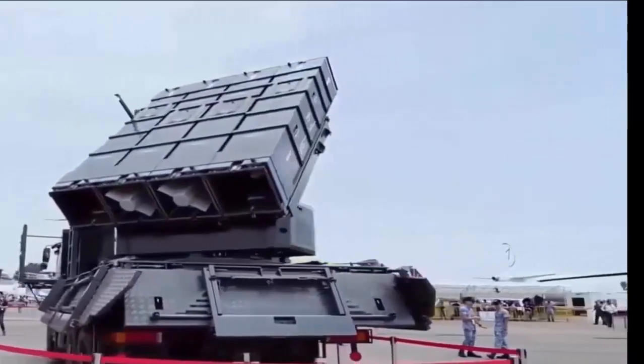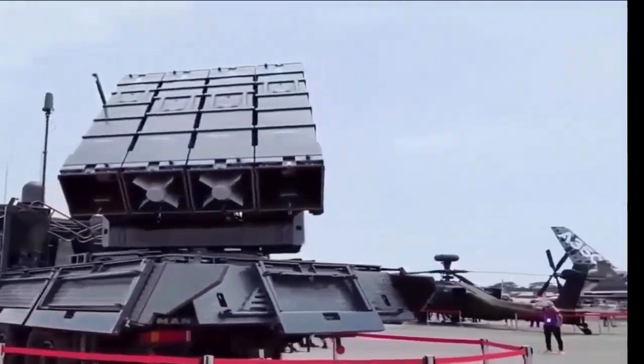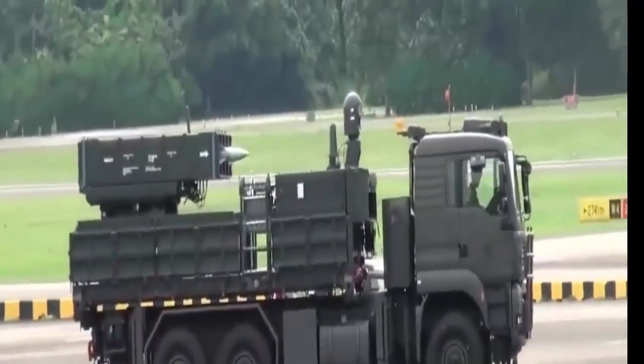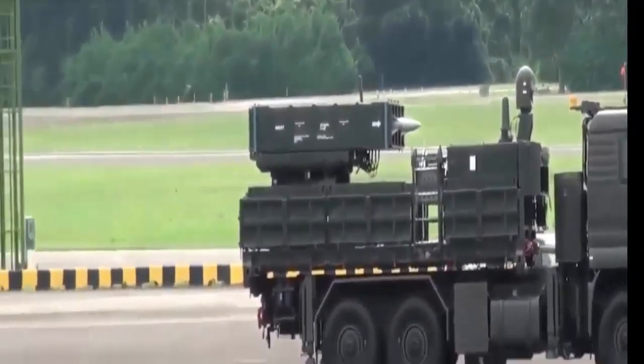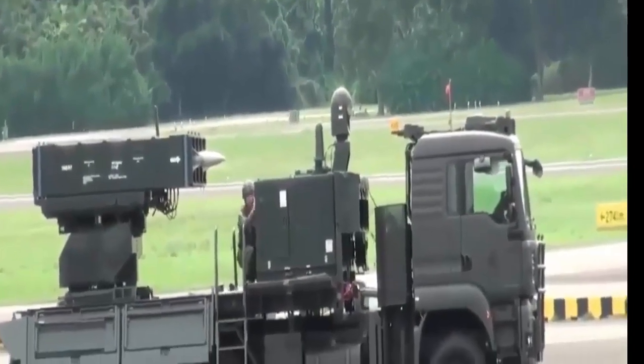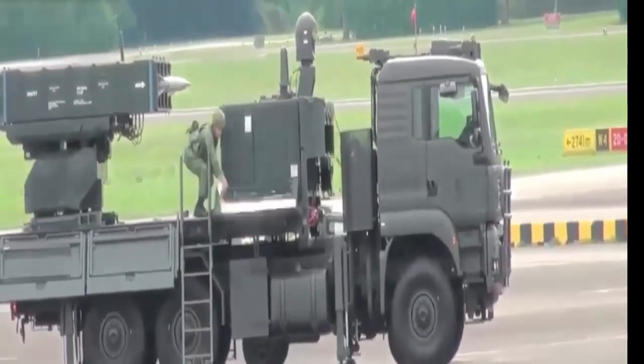The SPIDER — Surface-to-Air Python and Derby — is a short- and medium-range mobile air defense system developed by Rafael Advanced Defense Systems with assistance from Israel Aerospace Industries. Rafael is the prime contractor and IAI is the major subcontractor for the SPIDER program.